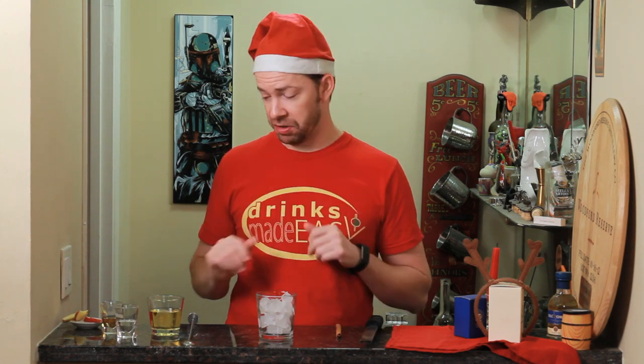Happy Holidays from Drinks Made Easy. Today we're taking a look at a really quick, really easy cocktail for Christmas morning: the Spiced Coconut Apple Cider. That is a mouthful, so if you have a better recipe name, let us know.